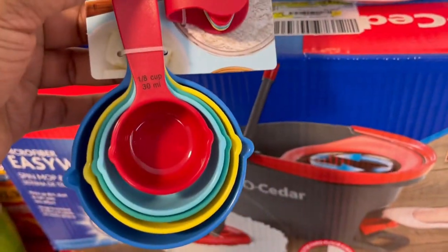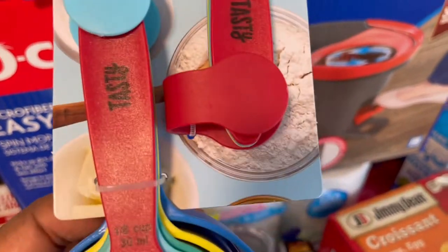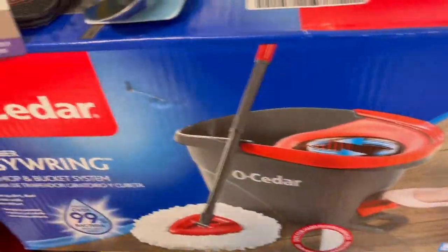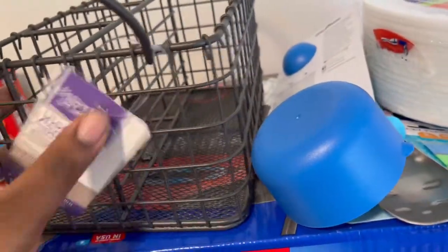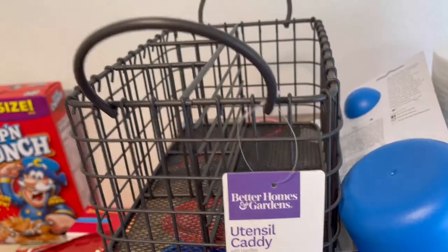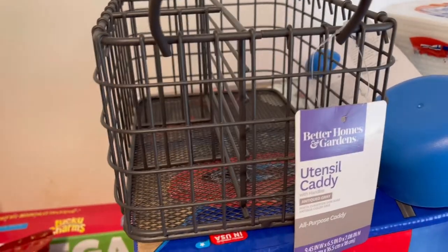I got some measuring spoons also on clearance — I have a lot already, but I'm going to let my kids use these because my nine-year-old requested a cookbook and wants to make things out of it. These measuring spoons are colorful and playful so they'll work for him. I also picked up some sticky flags because I have a computer literacy class, and a utensil caddy which I'm just going to put on my kitchen table.